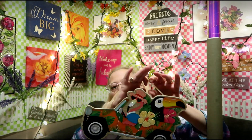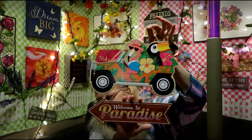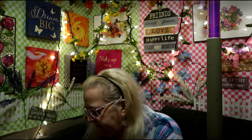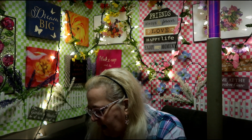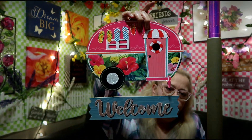I got a couple of signs. This one says 'Welcome to Paradise' and it has a bird on it — I think that's super cute! And then I got another sign that says 'Welcome' and it's a trailer theme for the summer.